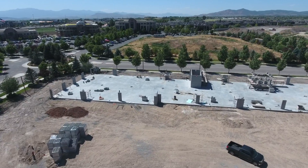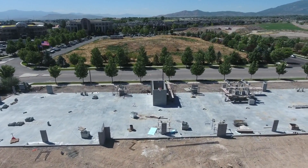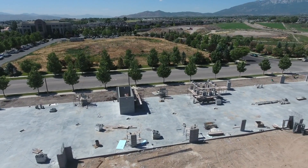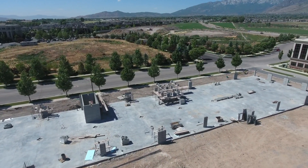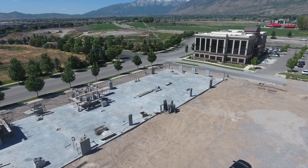Office building B masonry piers are up. They'll be placing lintels later this week, just completing the water room masonry in this video.